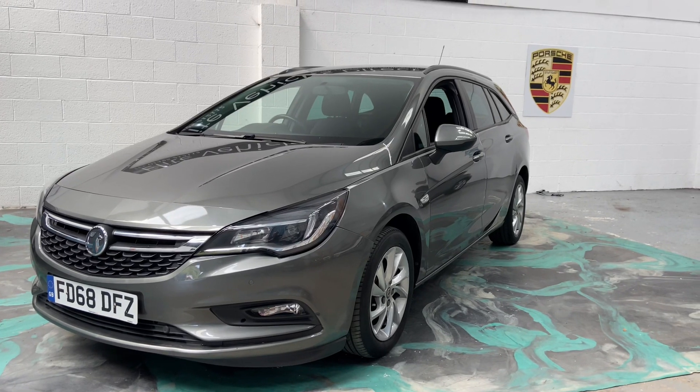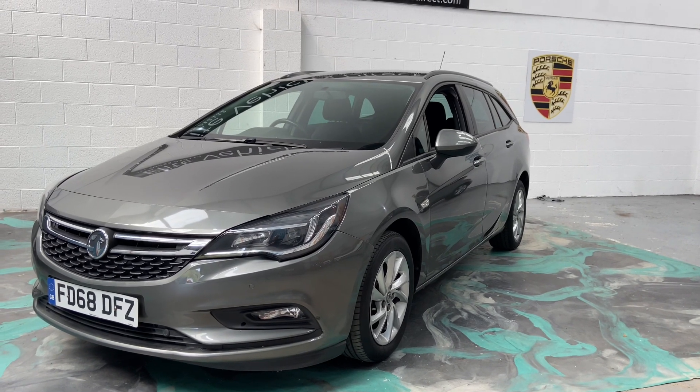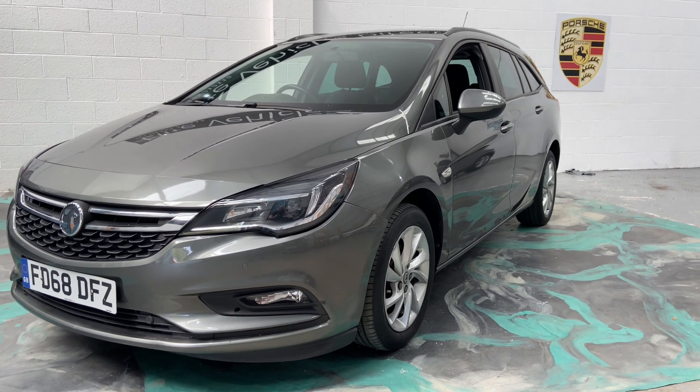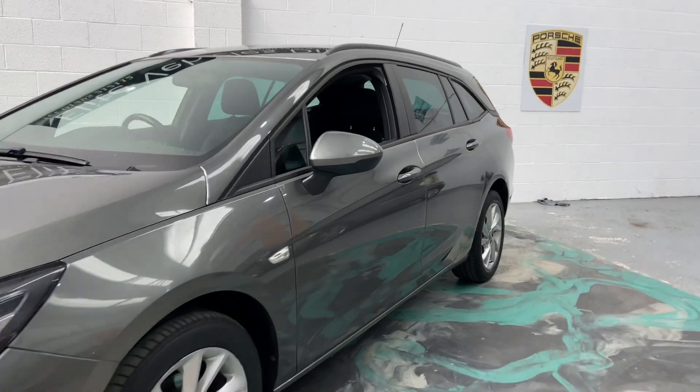Hi, welcome to Elite Vehicles Direct Limited. My name is Carl, the owner of Elite Vehicles Direct. Just showing around a new arrival, which is this 2019 Vauxhall Astra. This is the Techline 1.6 diesel engine.